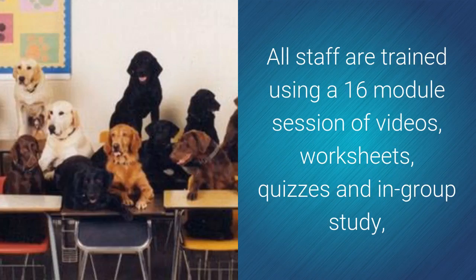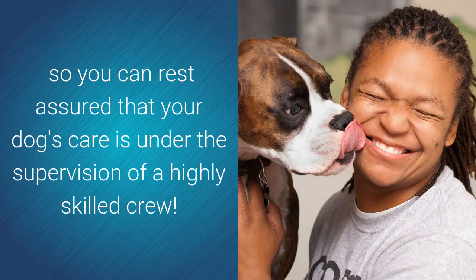All staff are trained using the 16-module session of videos, worksheets, quizzes, and plenty of in-group studies, so you can rest assured that your dog's care is under the supervision of a highly skilled crew.